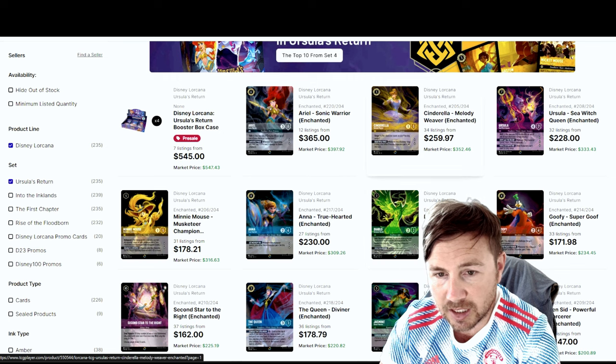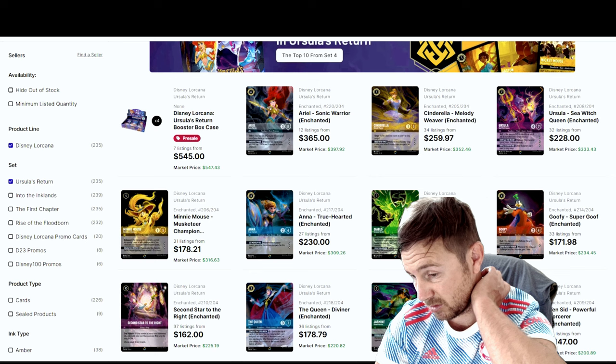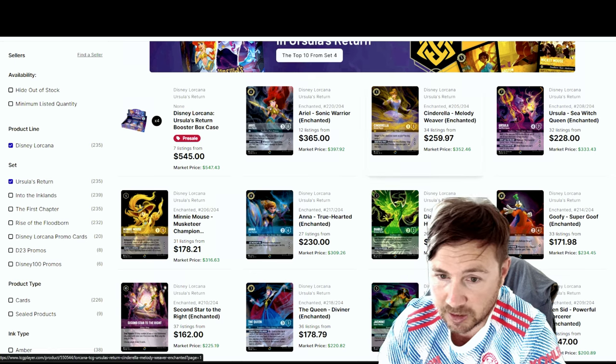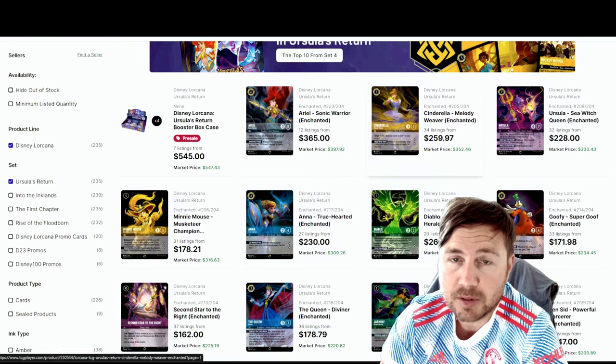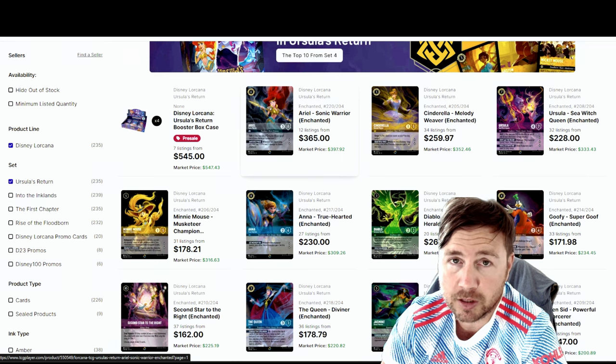It's tricky as a TCG Player seller to track and deal with — it's frustrating sometimes. But if you pull great cards like the Ariel, you're in the hot seat, you're set.